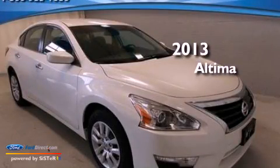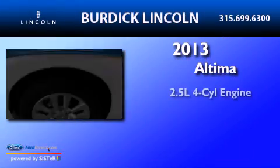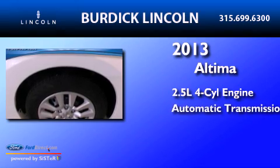This is a 2013 Nissan Altima. It has a 2.5-liter four-cylinder engine and an automatic transmission.